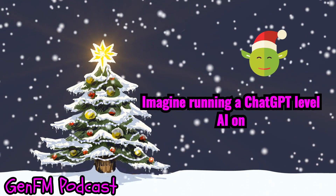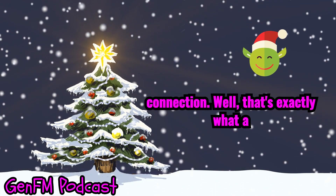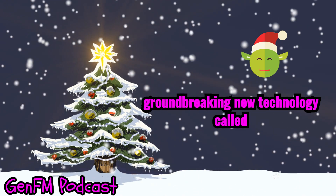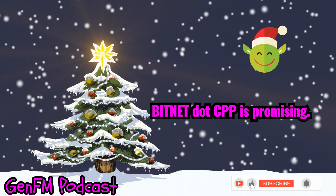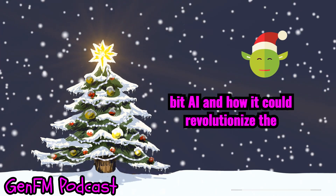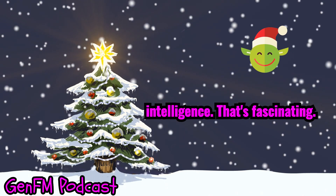Imagine running a ChatGPT-level AI on your smartphone without an internet connection. That's exactly what a groundbreaking new technology called BitNet.cpp is promising. Today, we're diving into the world of 1-bit AI and how it could revolutionize the way we interact with artificial intelligence.